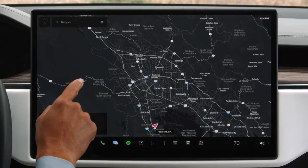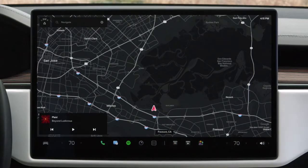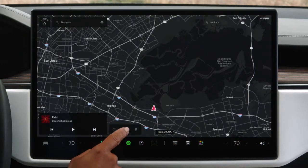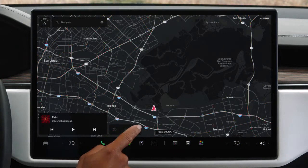Tap to select a point of interest or press and hold to drop a pin. Tap anywhere on the map to reveal controls for toggling satellite view, live traffic, and points of interest including charging locations.